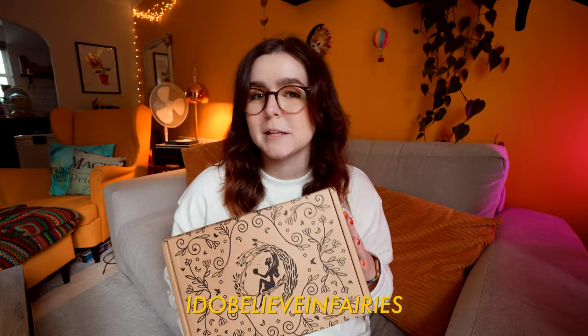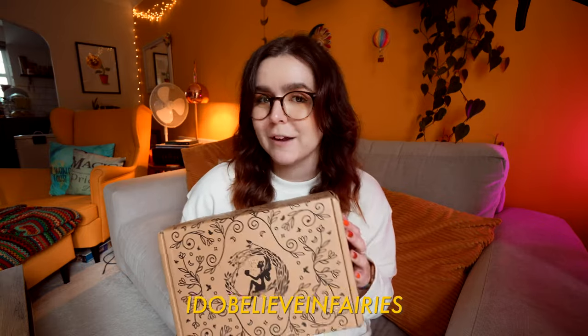Anyway, I've got the September Fairyloot box for you to open today. I am a rep for Fairyloot, so if you'd like to receive 5% off the first box in your monthly subscription, you can use the code IDOBELIEVEINFAIRIES at checkout.